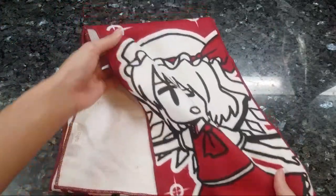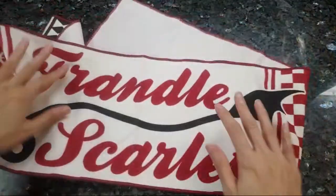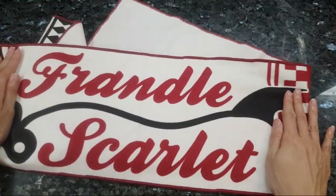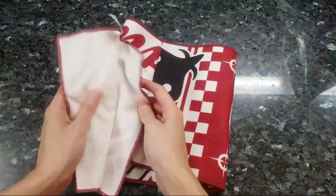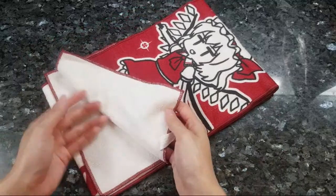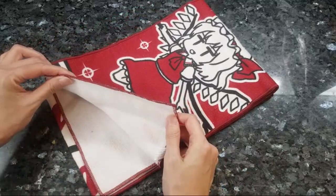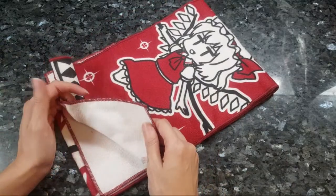This one was — what prize was this? Flandre Scarlet. So please do not spend a lot on these prizes, because they're really not a high quality towel at all. I've seen microfiber cloths thicker than this.